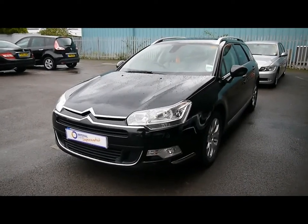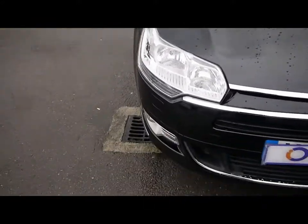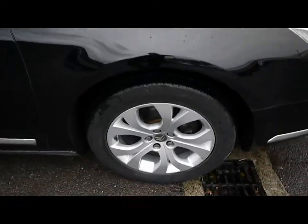Welcome to Imperial Cars. Today we have an 09 plate Citroen C5 to show you, finished in black. We're going to take you around the car so you can get a better idea of the condition and certain features of the vehicle.